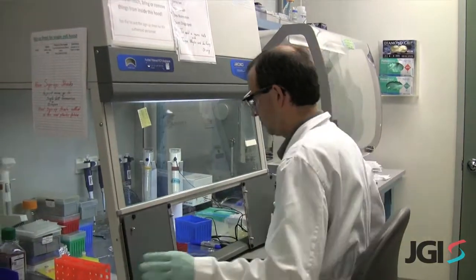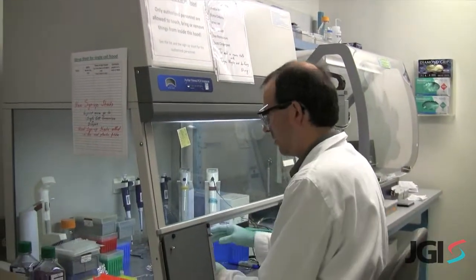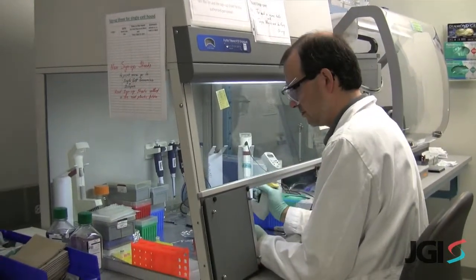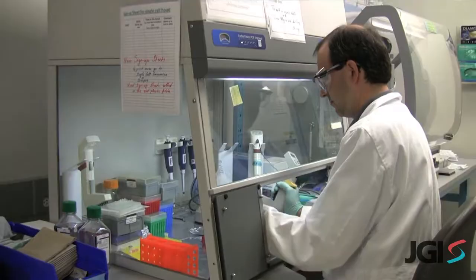Single-cell genomics involves plucking a single microbial cell out of the environment, breaking it open so that we have access to its DNA, and then making billions of copies of that DNA so that we have enough material to put on the sequencing machines.